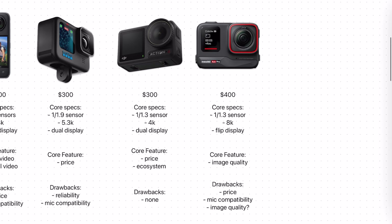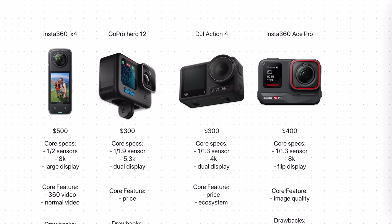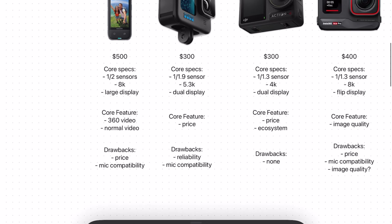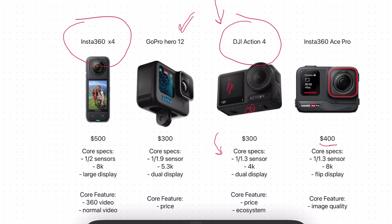The other drawback of the Ace Pro is image quality. The whole point of it being more expensive is that it's supposed to give you the best image quality — but from what I've seen, that is questionable. The Action 4 and even the Hero 12 produce a fantastic final image, and it's really hard to notice if the Ace Pro is any better. So to me, it's pretty obvious that the X4 and the Action 4 are the two leading action cameras. Yes, the Hero 12 is very similar to the Action 4, but due to things like the magnetic mounting system, the touch-enabled front display, the ability to plug in any microphone directly, and the bigger image sensor, if you want a normal $300 action camera the Action 4 is a better choice. And that goes double for the more expensive Ace Pro, which is really hard to justify at an additional $100 over the Action 4.